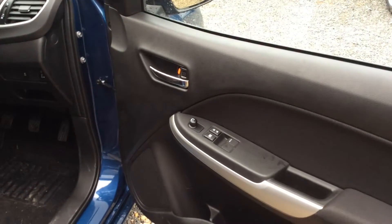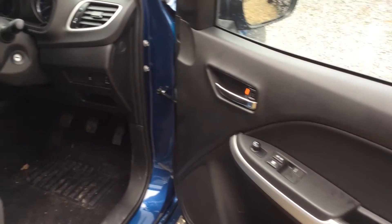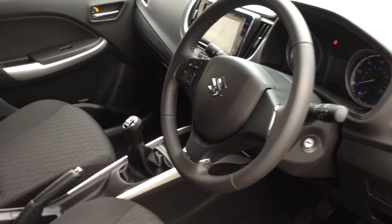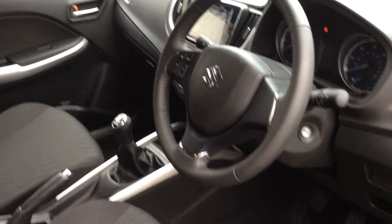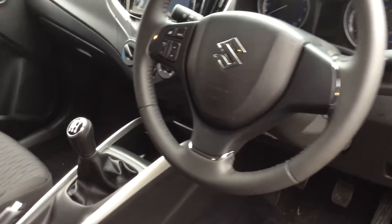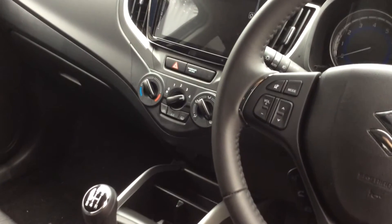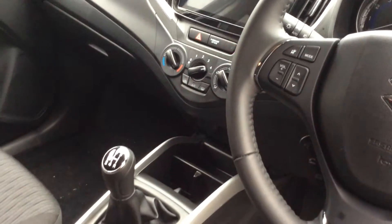Inside, you've got the front electric windows and electric mirrors as standard. It also comes with radio controls on the steering wheel, and as you can see, you've got sat-nav, a reversing camera, and air conditioning all standard on the SZT.